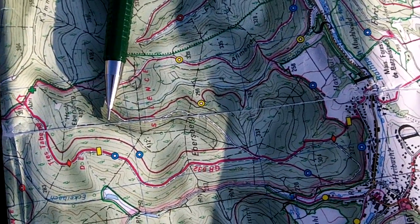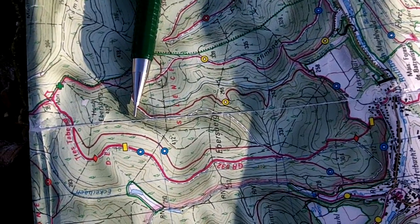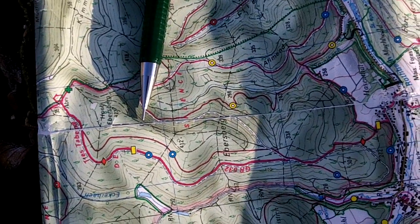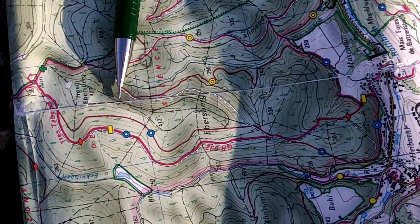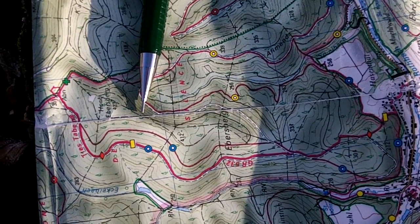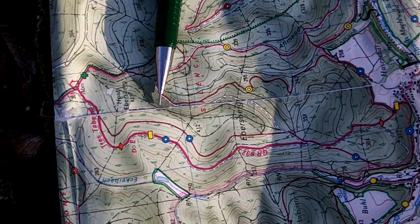Let me get you back on the map. We are right about where the tip of that pencil is. To the left of the pencil tip is the Hoch-Ebersberg. And then hill 401 — now labeled 412, but back then it was 401 — is to the right. The saddle between those two hills is where G Company was, according to the information I have.